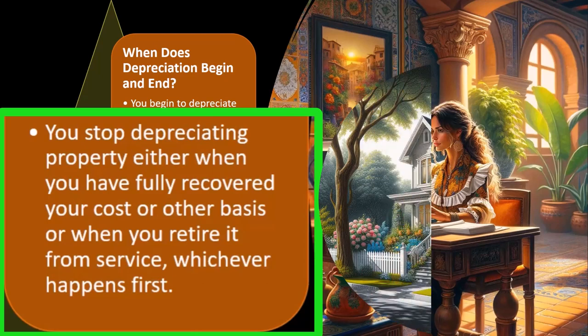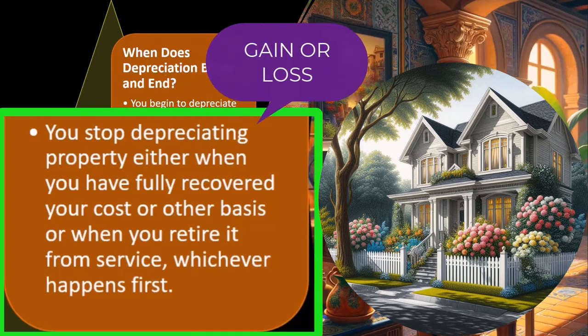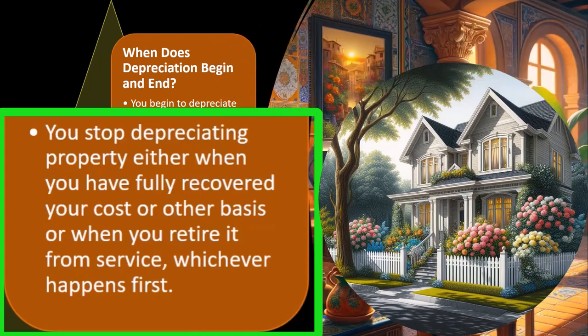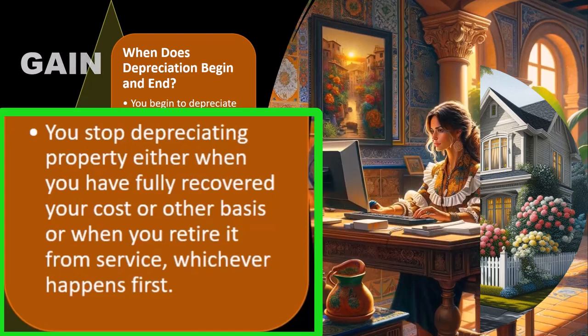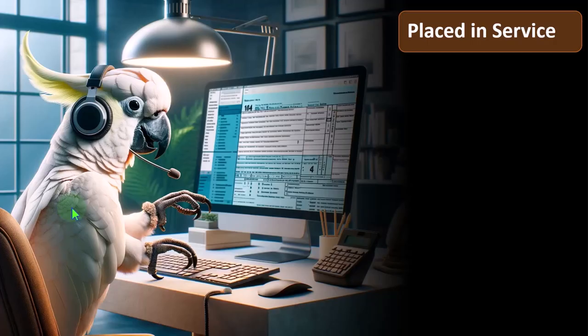Now, if I dispose of the property before it's totally depreciated, I'm going to have to deal with a possible gain or loss situation at the point of disposal — maybe it's useless, I scrap it or whatever. I'll still have to take it off the depreciation schedules, but it won't be fully depreciated. It's quite likely I might end up with a gain in the event that we over-depreciate, which is often the case these days because of accelerated depreciation methods, Section 179 deductions, and so on.